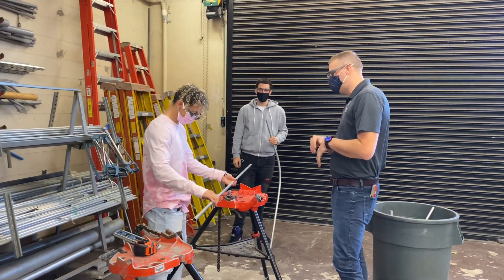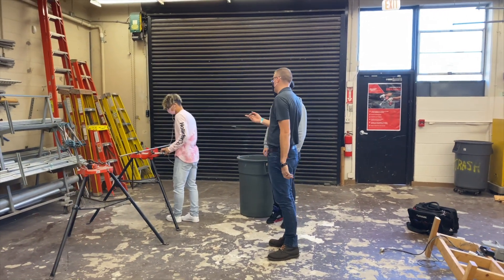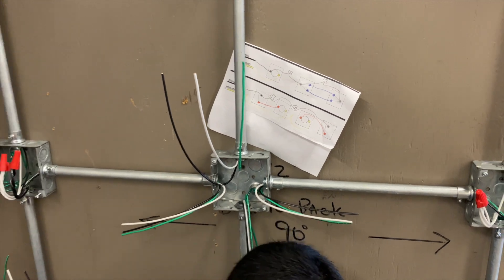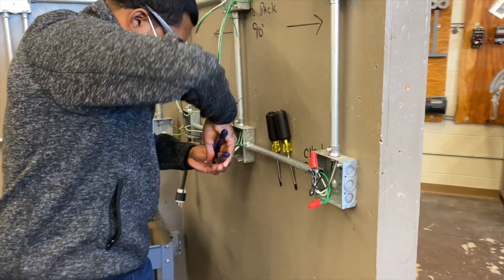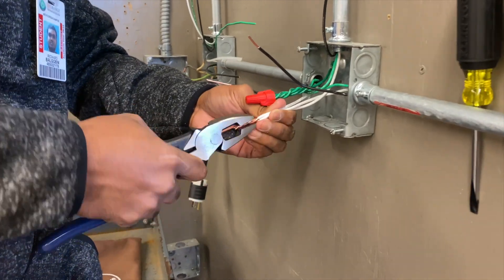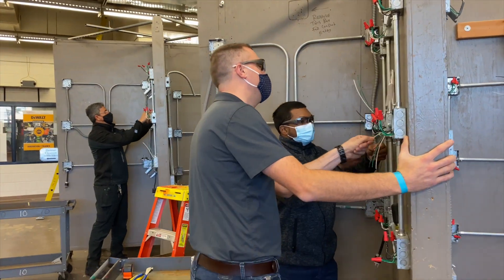Graduates of this program can go on to become maintenance electricians or construction apprentice electricians. The end goal is for students to be successful out in the field as electricians. Students can either continue their education at Valencia through an articulation agreement, or go on to succeed at either of the electrical apprenticeships here in Central Florida.